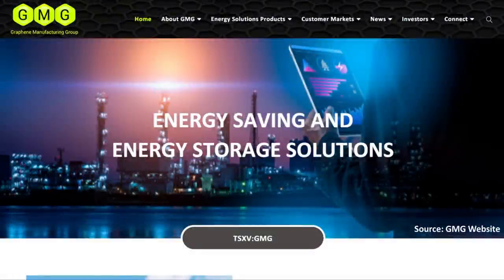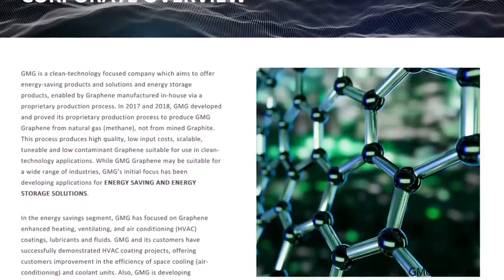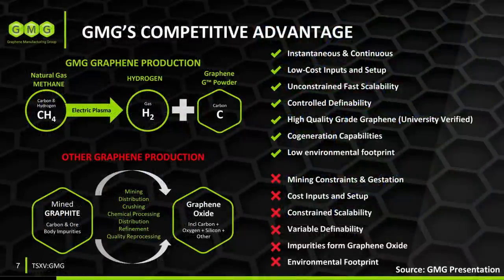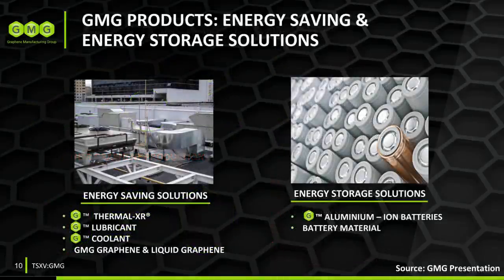Let's start off by talking a little bit about the Graphene Manufacturing Group itself. On their website, they describe themselves as a clean technology focused company which aims to offer energy saving products and solutions and energy storage products enabled by graphene manufactured in-house via a proprietary production process. They currently sell a number of different graphene-based products including graphene-enhanced heating, ventilating, and air conditioning coatings, lubricants, and fluids.